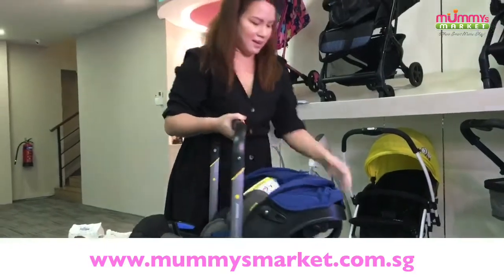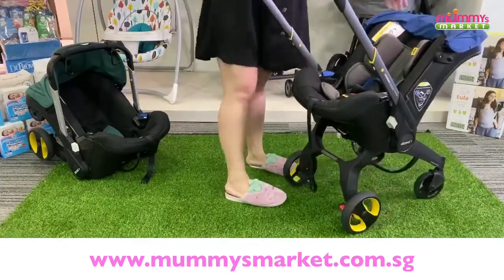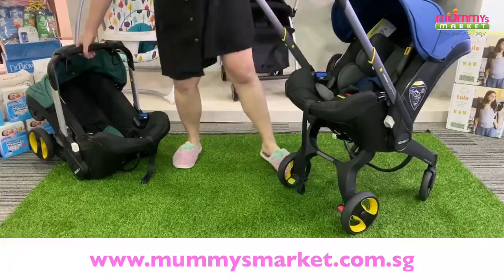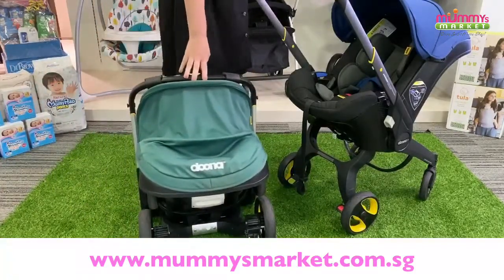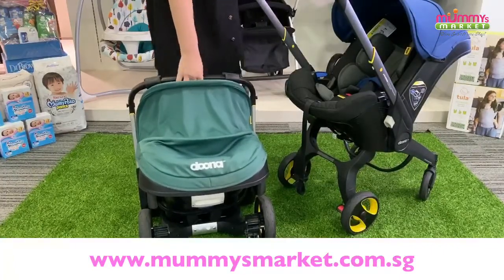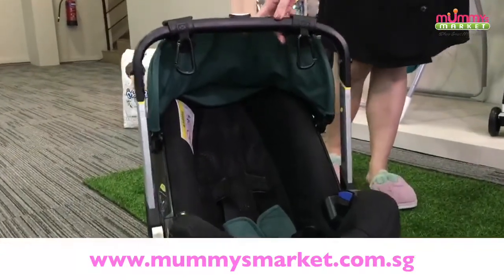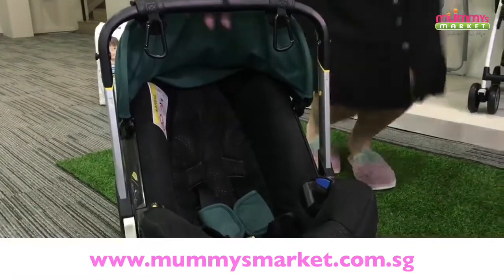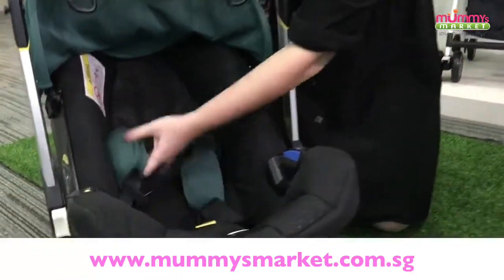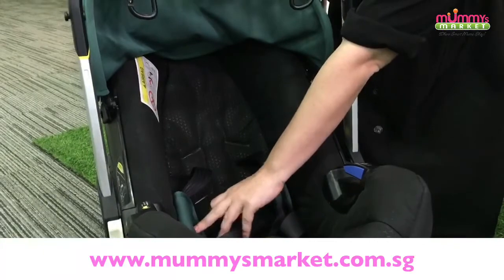Keep your questions coming. For this stroller, we have it in quite a few colours: grey, black, pink, blue, and green. The green is actually quite beautiful. We also have red that's on pre-order — not available yet but you can pre-order the flame red if you like that colour. This is what it looks like without the infant insert. Once your baby outgrows the infant insert and is more stable, you can remove it. Usually after around four to five months, you can remove the insert.